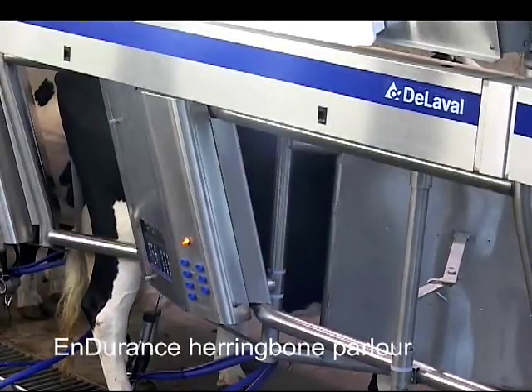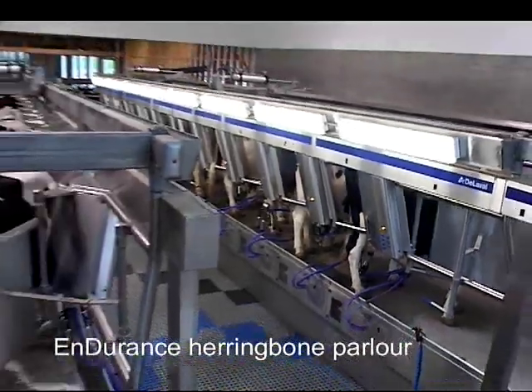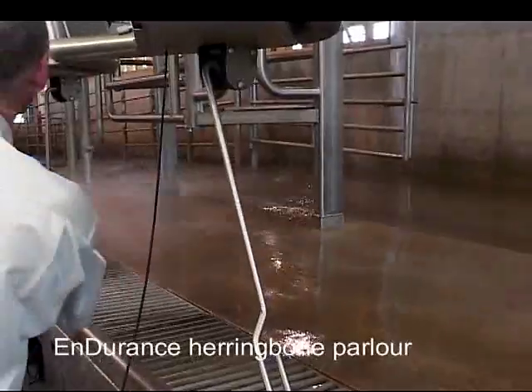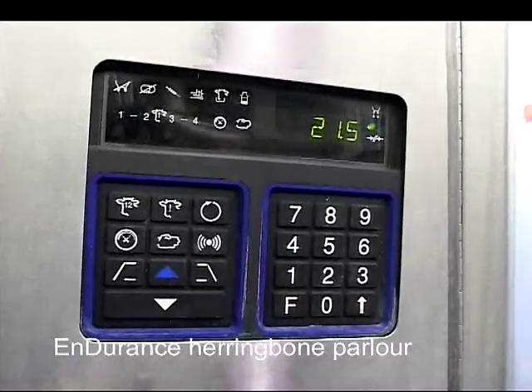One of the features of this parlor is the all stainless steel structure. It makes it very nice to keep clean, it has a nice appeal and a nice look to it, and it lasts much longer.